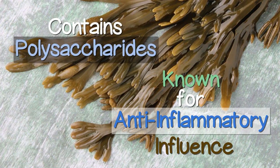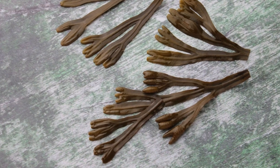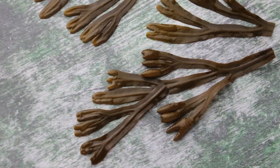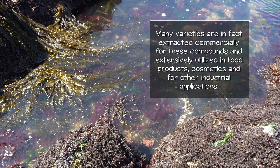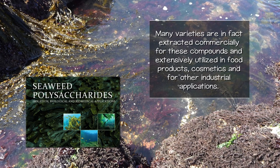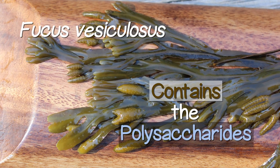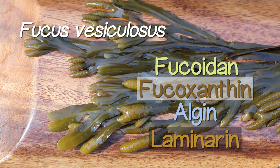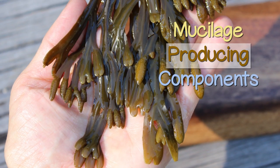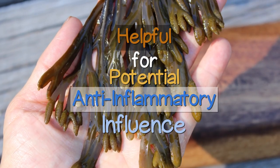One of the key beneficial components in sea vegetables is that they are a valuable source of polysaccharides. Many varieties are in fact extracted commercially for these compounds and extensively utilized in food products, cosmetics, and for other industrial applications. The Fucus vesiculosus species contains the polysaccharides known as fucoidan, fucoxanthin, algin, and laminarin. These are the mucilage-producing components, high in dietary fiber and helpful for their potential anti-inflammatory influence.